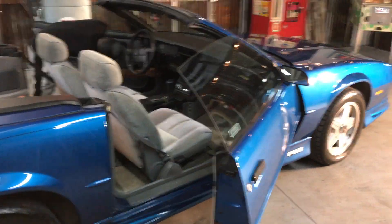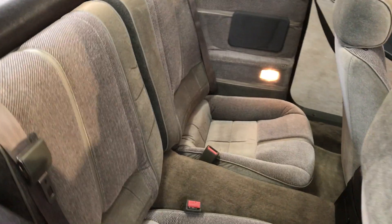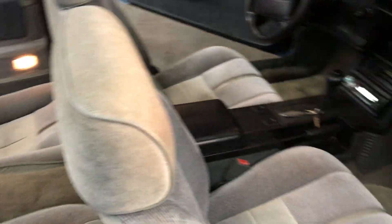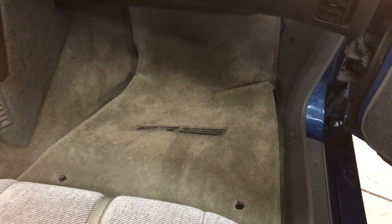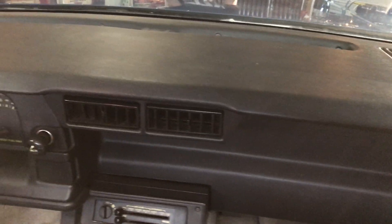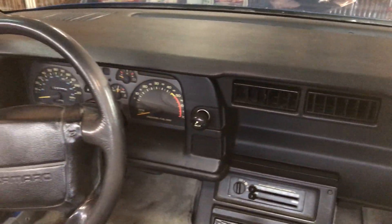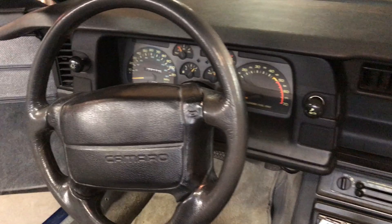As I said, the interior of this car is excellent. Back seats, the carpet has RS mats, 25th Anniversary. The dash is flawless, not a spot on the steering wheel, no wear, nothing. Go ahead and fire it up, guys.